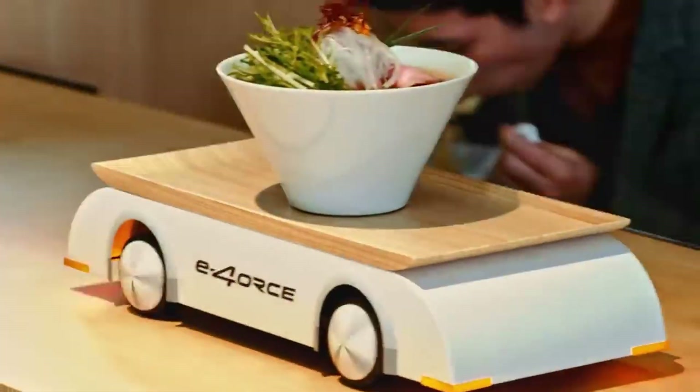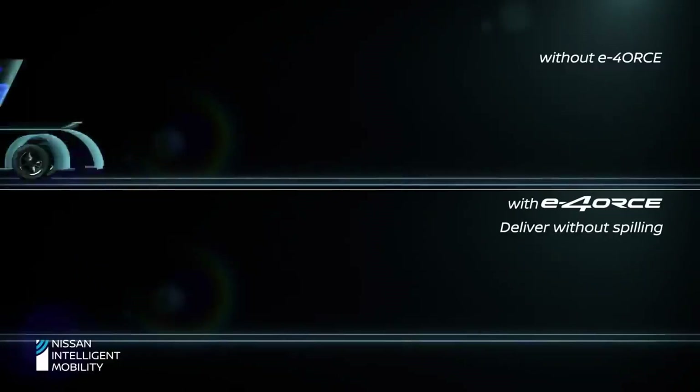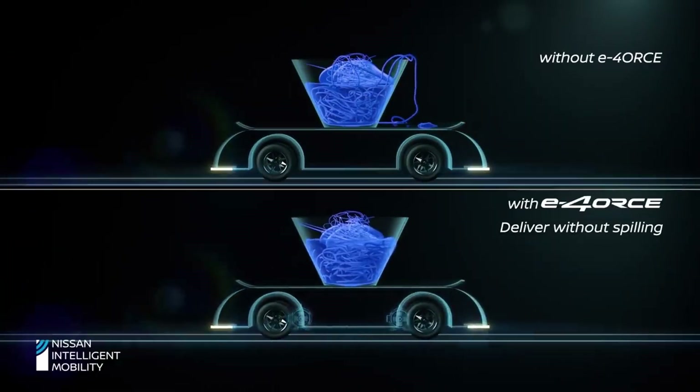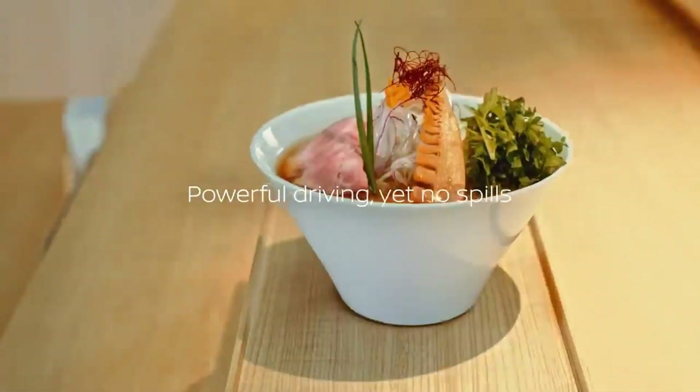Nissan E4ORC — Nissan showcases E4ORC technology in a food delivery vehicle, highlighting its all-wheel drive capability. Originally developed for electric cars like the Nissan Ariya, this technology optimizes torque distribution and braking for smooth driving and safety.